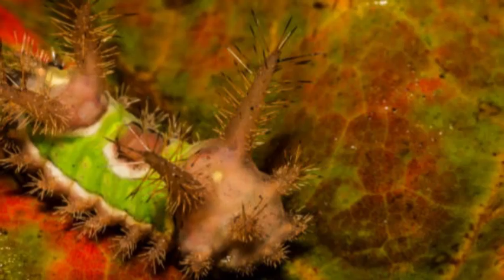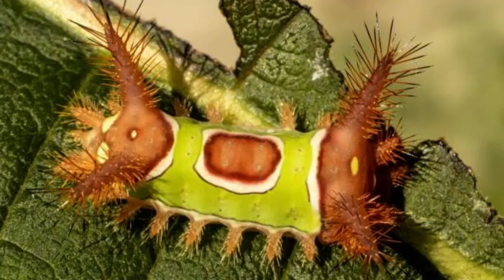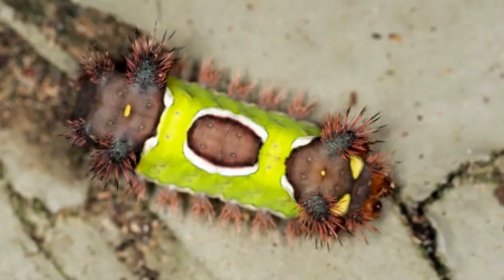Overall, the Saddleback Caterpillar is a fascinating and captivating insect to observe, but it should be admired from a distance to avoid any unwanted encounters with its venomous spines.